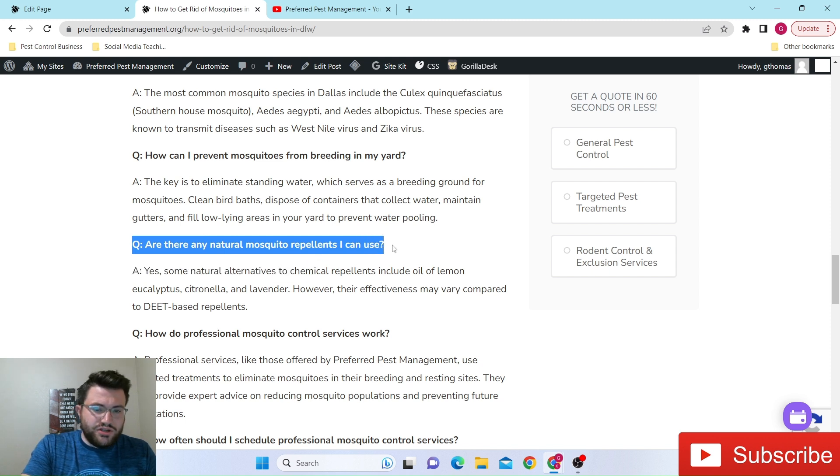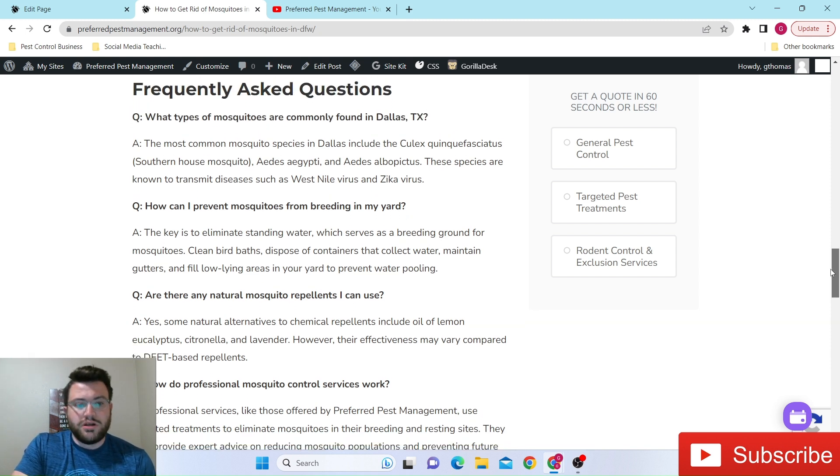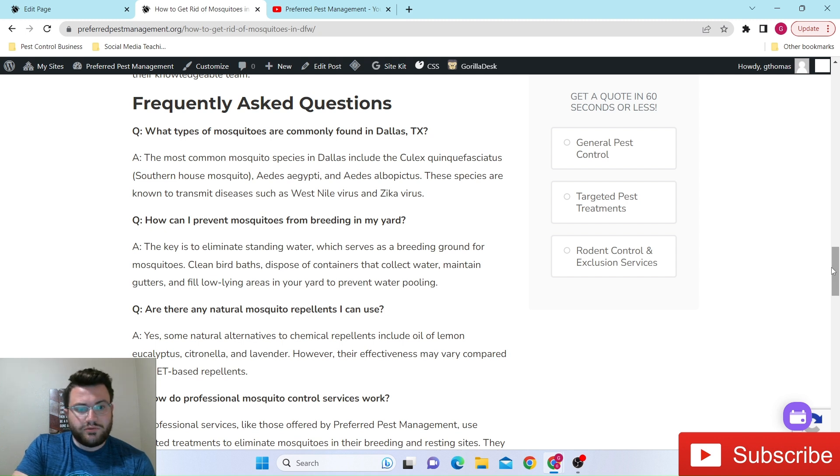Are there any natural mosquito repellents I can use? We do have natural options. One of the chemicals we use from time to time is completely natural — just a bunch of essential oils — and it tends to work pretty well. It doesn't work as well as lab-made options that can last three to sometimes four weeks, but we tend to notice at least a solid 10 to 17 day residual from it. So usually we'll set customers up on a bi-weekly treatment schedule if they're going to try the natural options.